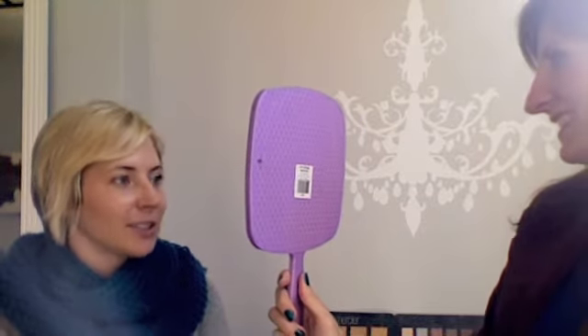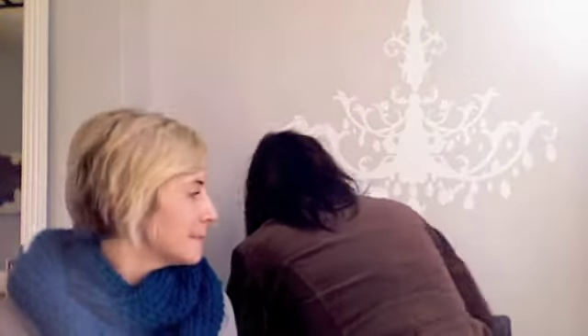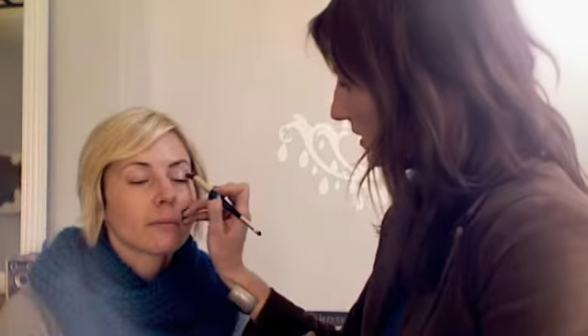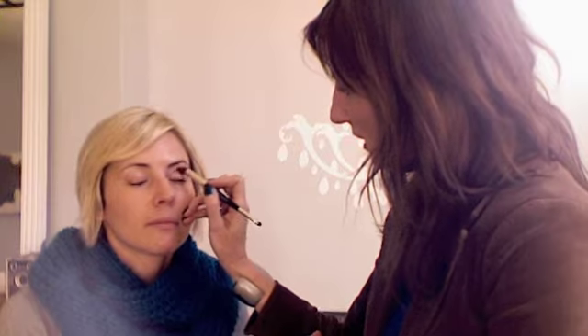Check it out — very pretty. A little sheen to it. Just pop a little color in the crease to give you a little depth. This is a great brush — it's kind of a hook shape — so the little point goes right into the socket and you just windshield-wiper it in there. It gives you that nice depth.